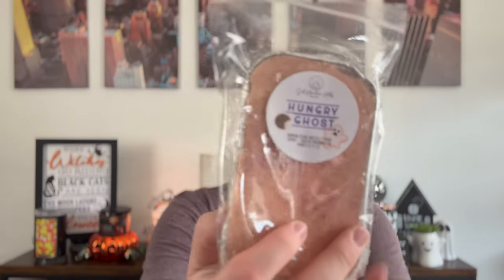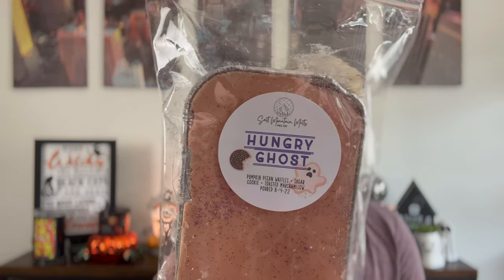Next is Hungry Ghost. My friend Annie here on YouTube actually sent me a souffle of this and I loved it. I melted it right before this pre-order and knew I needed to pick it up. The notes are pumpkin pecan waffles, sugar cookie, and toasted marshmallow.